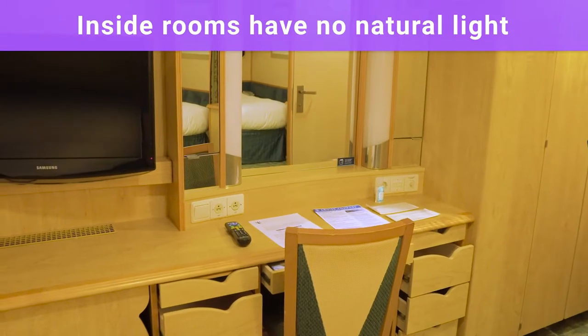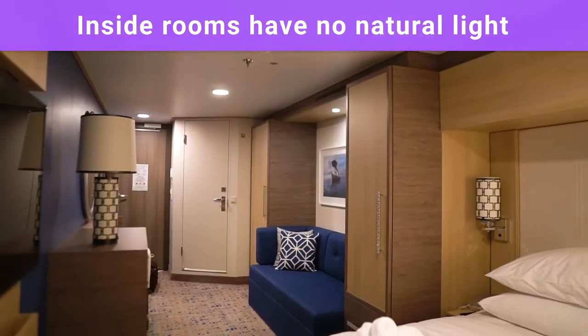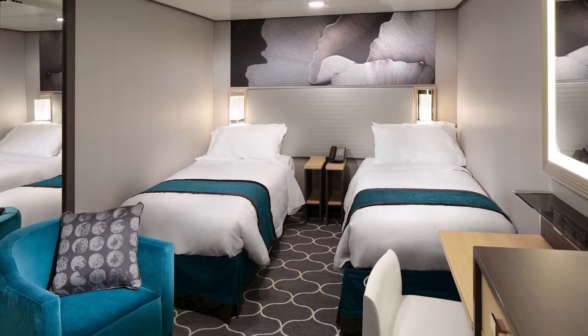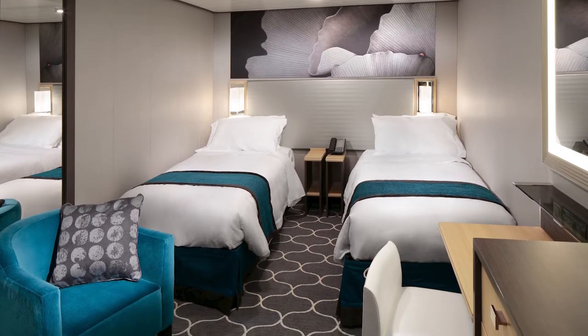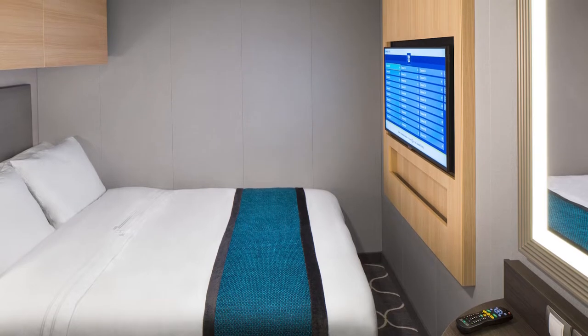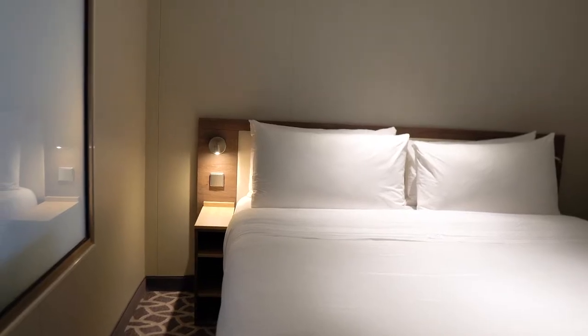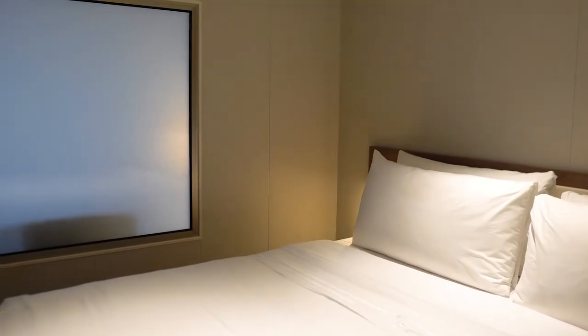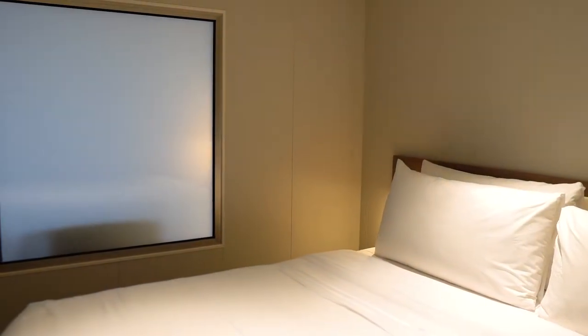Next, inside rooms have no natural light. If you've never stayed in an inside cabin, one of the first things you'll notice after the size of the cabin is how dark it gets when the lights are off. Interior rooms do not have a window or balcony, so once the lights are off, it gets pitch black, aside from any light coming from your bathroom or perhaps from the hallway. If you are a light sleeper, having very dark conditions can be great for sleeping, but you will also have no idea if it's 3am or 3pm if you were to wake up on your own.